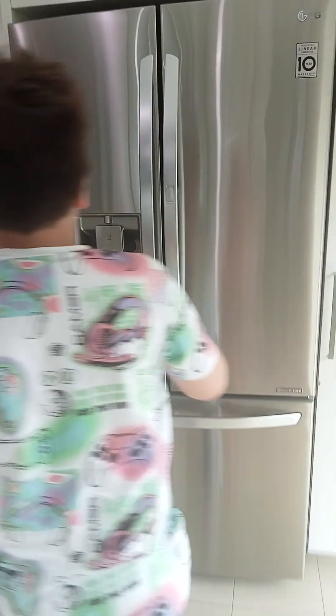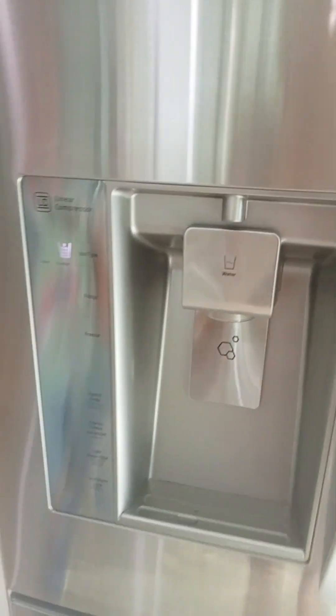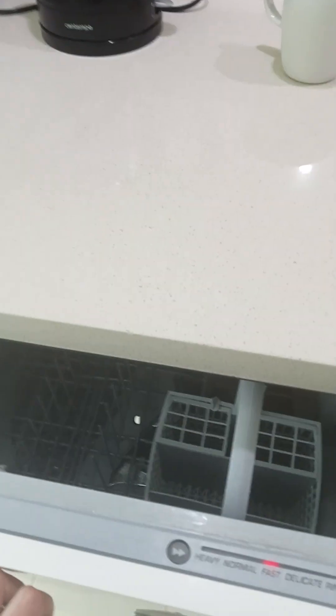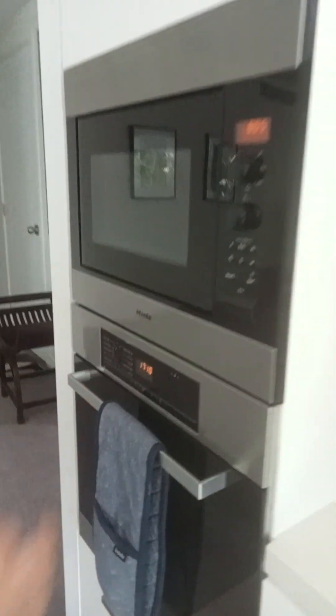We have this liner, compressor, ice dispenser. We've not had one of those before, have we Jo? No. Two dishwashers — one here and one here. We have a microwave oven.